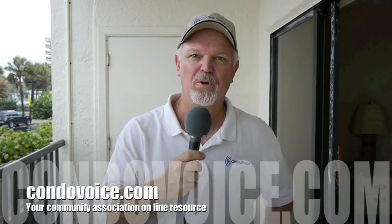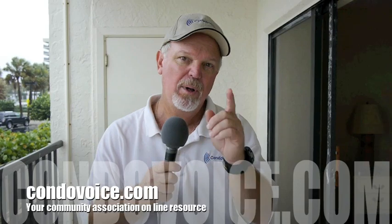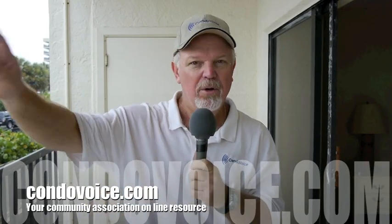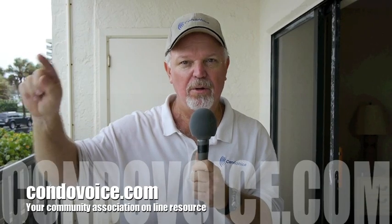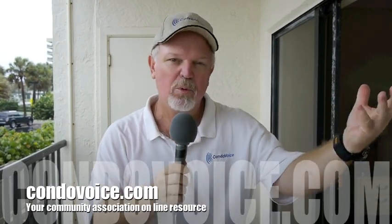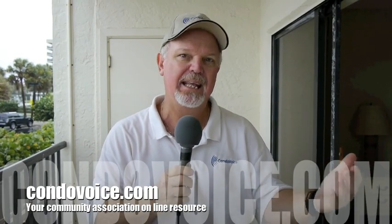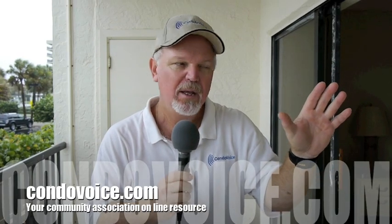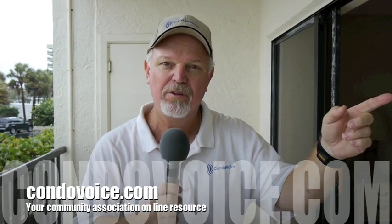Hey everybody, it's Ken Komet, CondoVoice.com. I'm here today on a condo balcony to talk to you about windows. Right now, out here in the Gulf, we just experienced a 15-minute severe weather thunderstorm. It blew in, the rain was coming in sideways, and the water was gushing in the windows of this condo unit. It was flowing onto the track and into the floor of the condo. All the seals in the windows are bad. The homeowner has taped them up and done the best he can, but it's time to replace these windows.